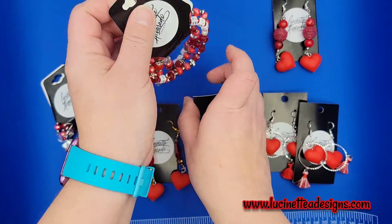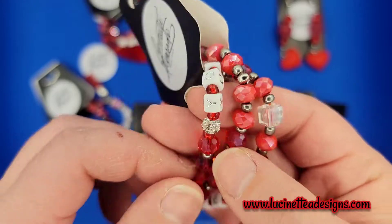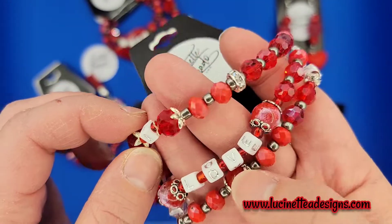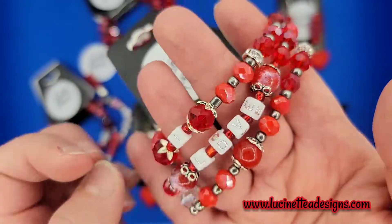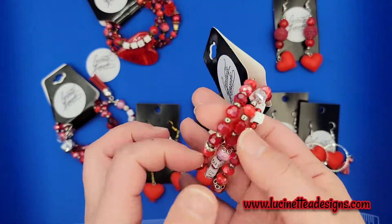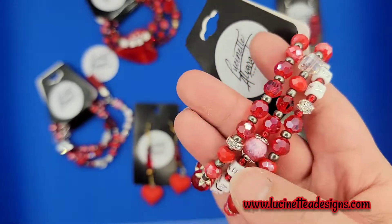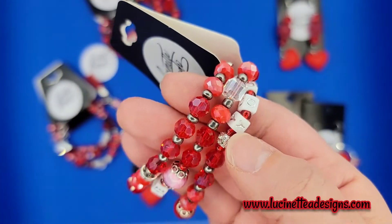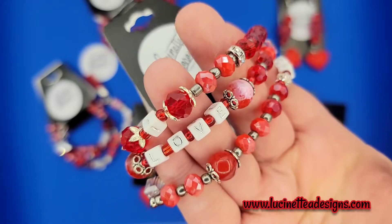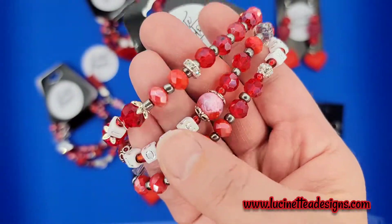Y último, pero no menos importante — so last but not least, we have this one. Que dice 'I love you.' So this bracelet is an 'I love you' bracelet. El mismo concepto, el mismo precio. Y es en elástico — the three bracelets are elastic. And you can see the elastic is red — el elástico es rojo. Entonces aquí tienen las letras y diferentes avalorios de distintos tamaños, distintos cortes, facetados, redondos, etc. So you will see different types of beads, different shades of red, different cuts, different sizes. It is a very, very pretty bracelet.